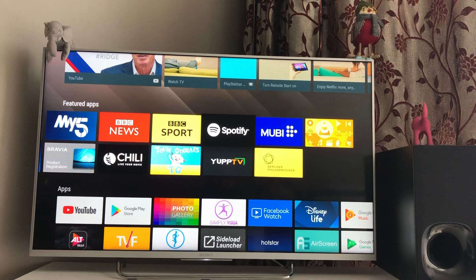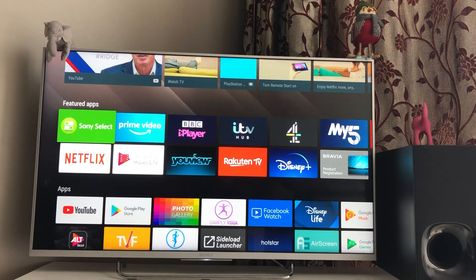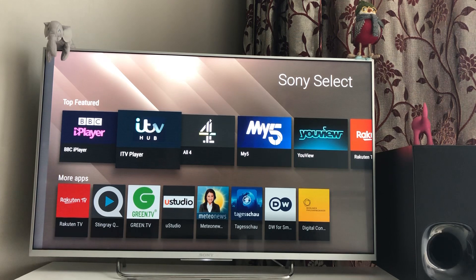Let me quickly show you — you will have Sony Select if it is a Sony Bravia TV. If you go in there, that gives you the specific list of apps. These are featured apps and as I mentioned, they won't be under Google Play Store to download. That includes BBC iPlayer — if you want to use it you'll have to log in and they will ask you to confirm you have a TV license to watch it. The same applies for ITV Hub.